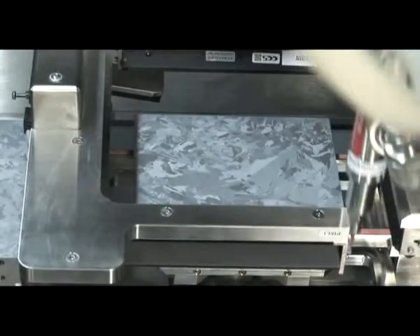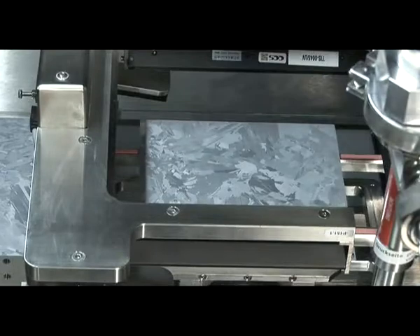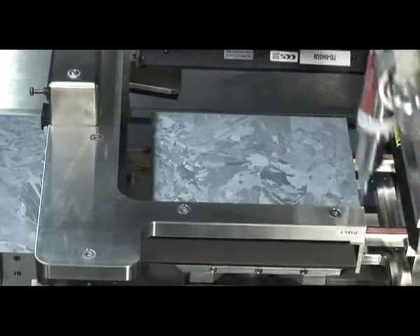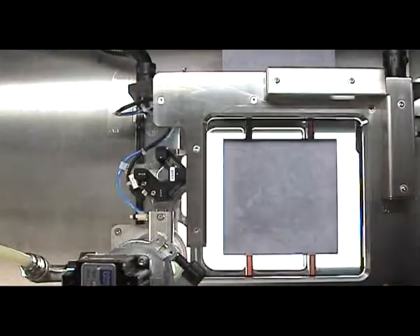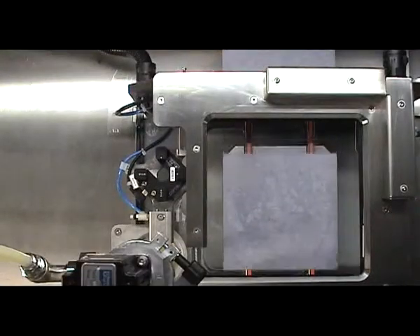Dispense processes are easy, fast, reliable, robust, and have been used in other industries for many years. The advantages of modern dispense know-how have now been applied to the PV industry successfully.